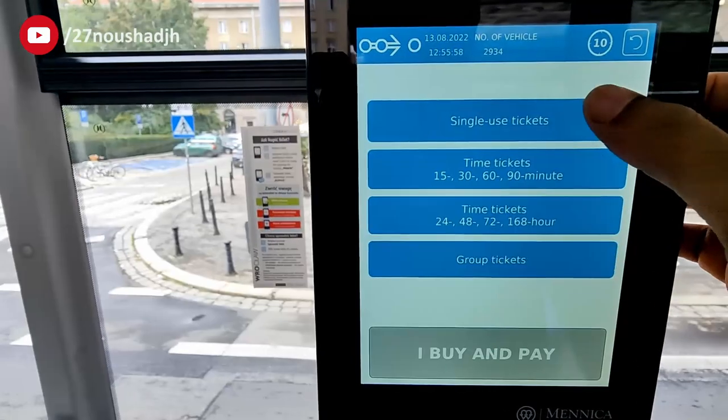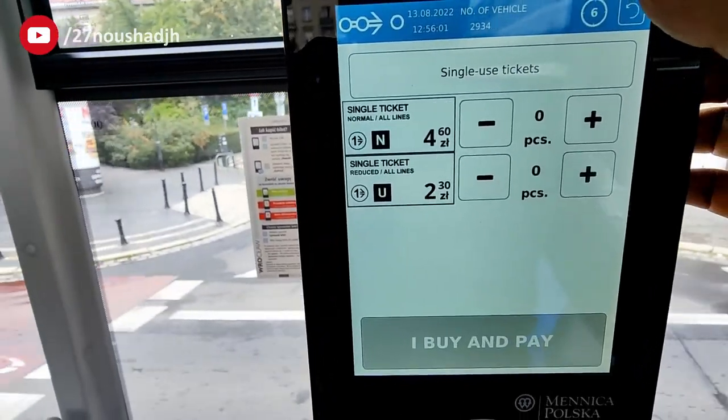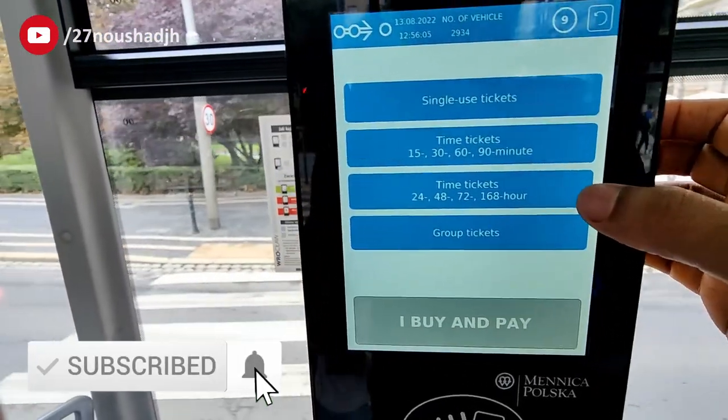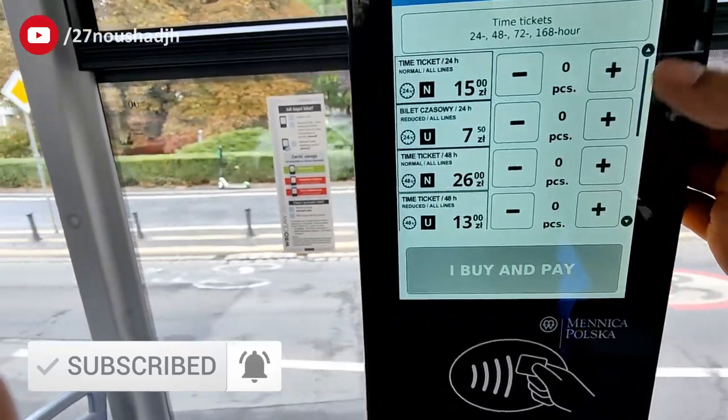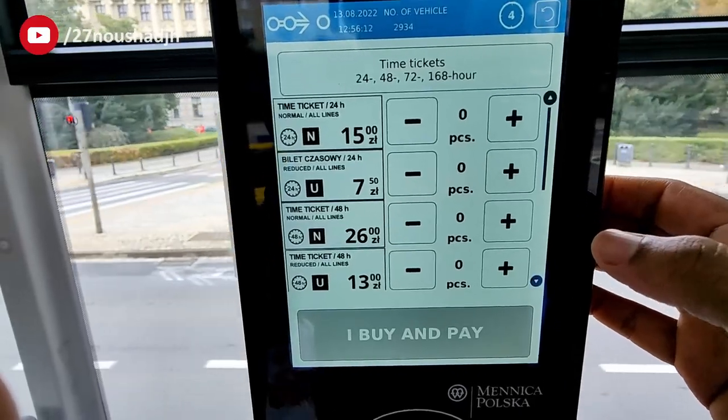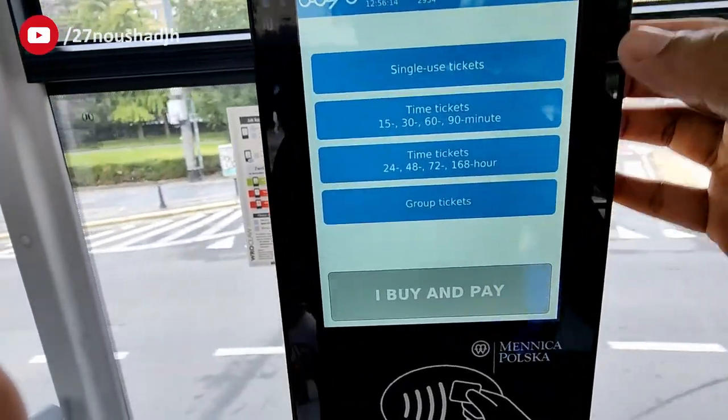I have already taken a ticket via the Urban Card mobile app. I'll be showing you a demo of how we can take tickets using this machine. Here I am just navigating through the multiple options present on the special offers page.